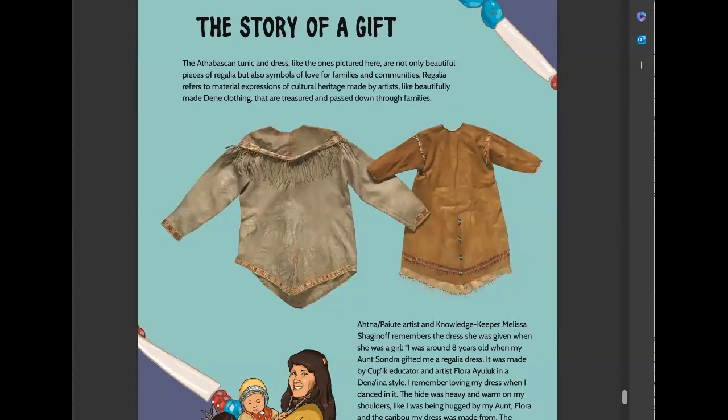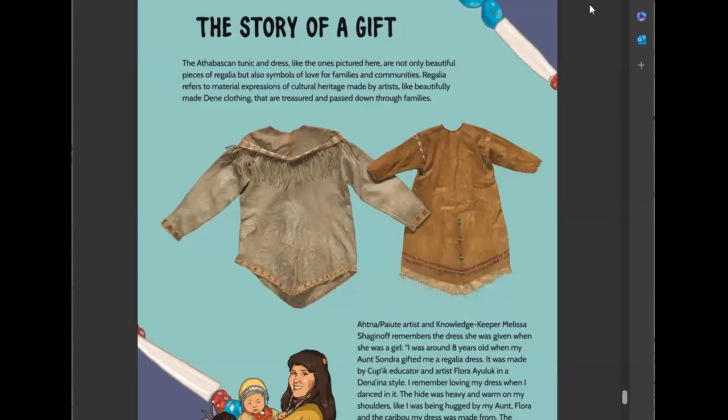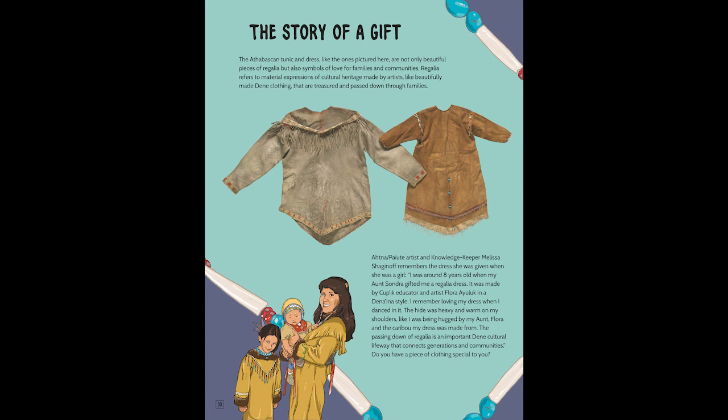Something really important to me, being part of this project, is that I've been able to share a lot of my personal stories, even sharing them with my cousin Demi. This lesson is centered around the Athabascan tunic, or dress. I recalled when I received my first dress from my Aunt Sandra. You see this really sweet drawing that Demi did of us — that's me as a little girl, my cousin Dylan, and my Aunt Sandra. I talk about what it meant to receive that dress, and really the kinship and relationship that came from that story — of who made it, of how it was gifted to my aunt, and then gifted to me.